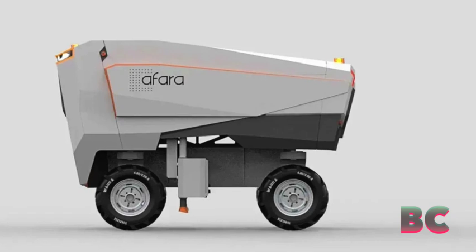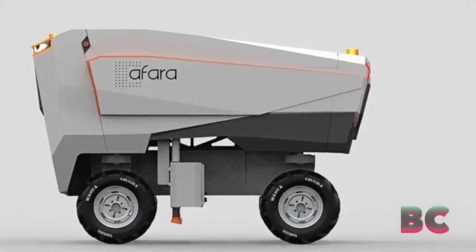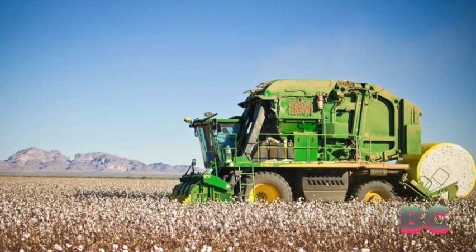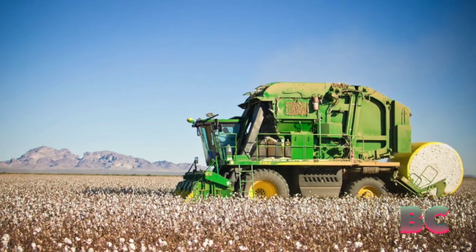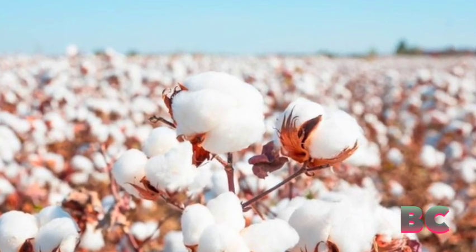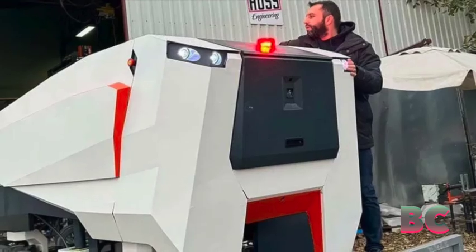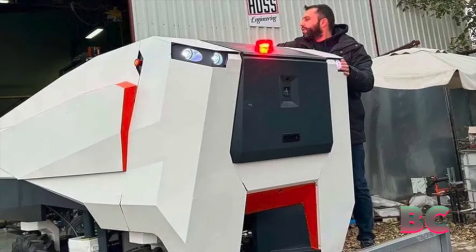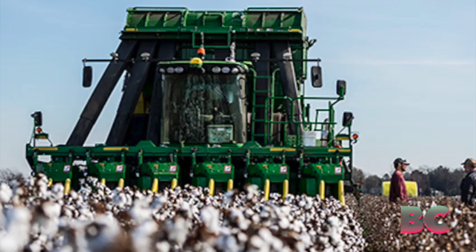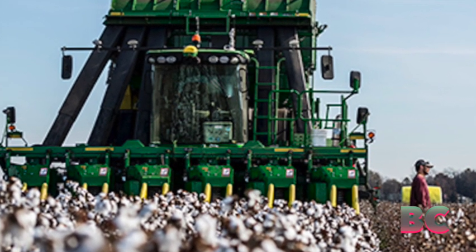A Turkish cotton farmer has developed an innovative electric and autonomous field robot capable of potentially increasing cotton harvest by up to 20% on existing farms. The innovator of Afora asserts that conventional self-propelled harvesters often leave between 5% and 20% of cotton yields on the plants due to inherent limitations in existing farm equipment, plant density on farms, and other factors.